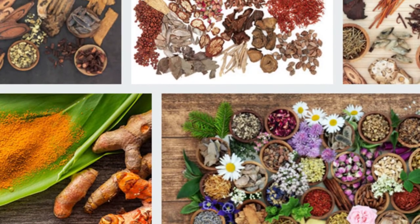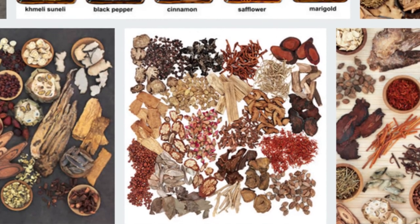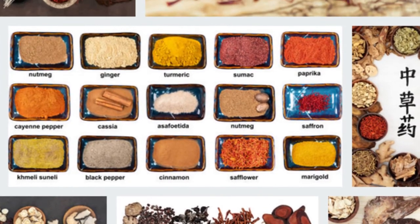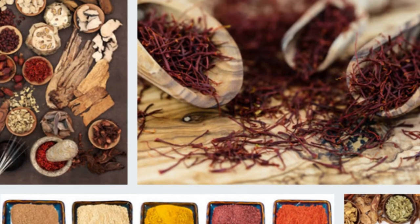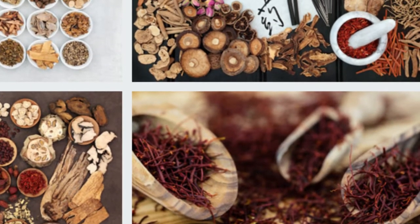Safflower is a type of herbal plant whose flowers are used in many areas such as cooking, medicine and cosmetic purposes. Studies have found that safflower contains a high percentage of omega-3 fatty acids, which are very beneficial for heart health and protecting arteries.